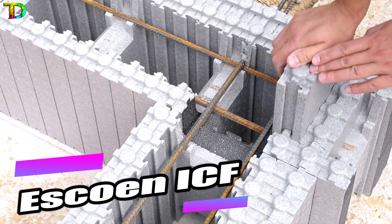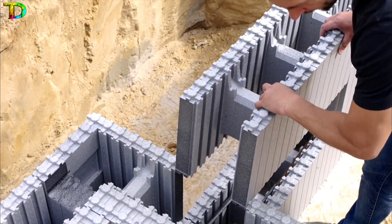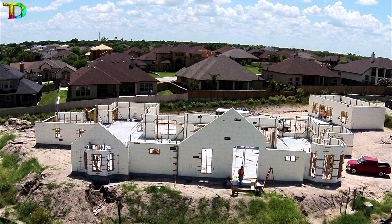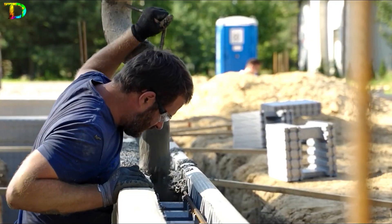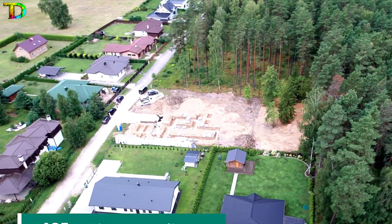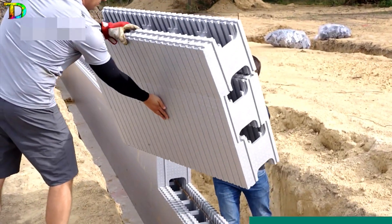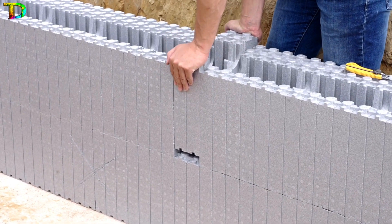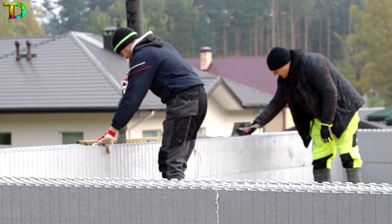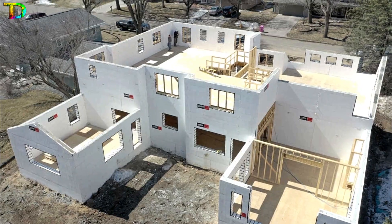Get a piece of the massive construction market with Escoen ICF, the eco-friendly stay-in-place formwork solution. Buildings constructed with this method have a low monthly heating cost of just $21.05 in winter, making it an attractive option for energy-conscious customers. The products are easy to handle and install, with variations available for window and door openings. They can be modified as needed and are nearly mistake-proof during installation, so no special skills are required from workers. Join the eco-trends and start building today with Escoen ICF.